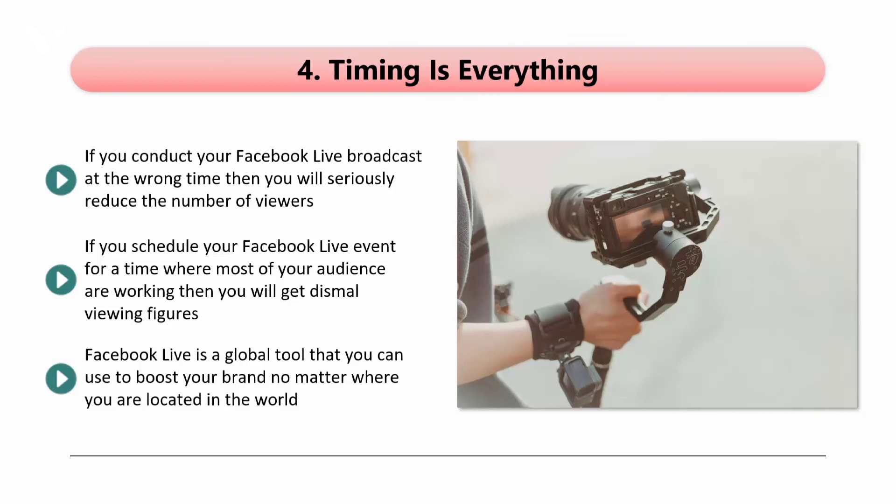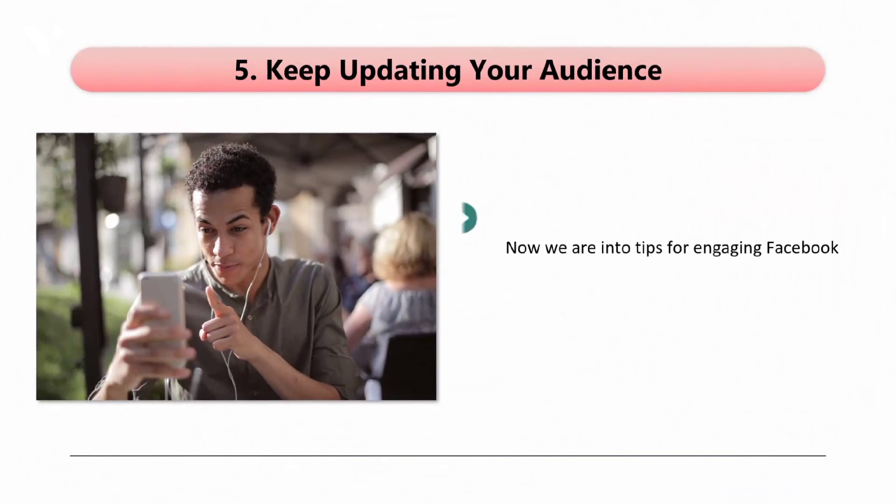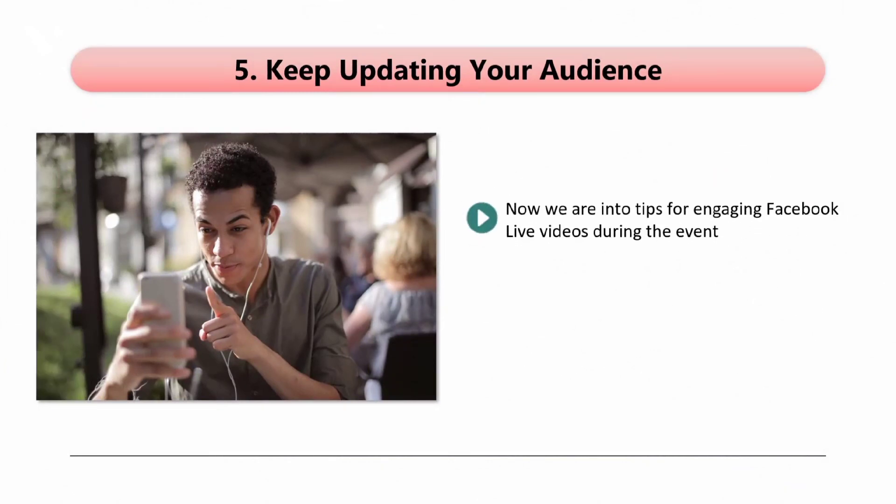Step 5: Keep Updating Your Audience. One thing that you always need to bear in mind is that people can join your event at any time. Not everyone is going to be there from the start, so you need to make announcements at different times during your event so that everyone is up to date. So you can say things like, 'Welcome if you have recently joined us — we are talking about XYZ at the moment, and before that we discussed ABC.' It's always a good idea to share an agenda for your event with your viewers so they know what to expect. This will help to keep them viewing your event for the longest possible time.